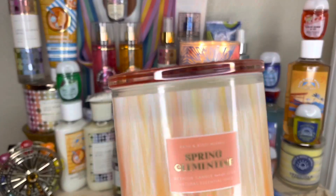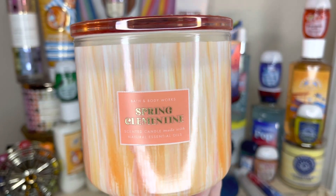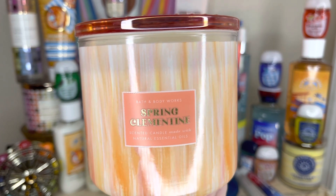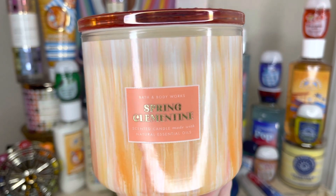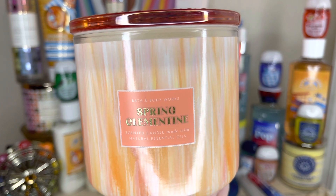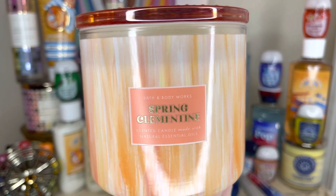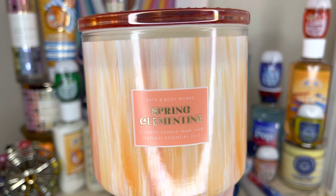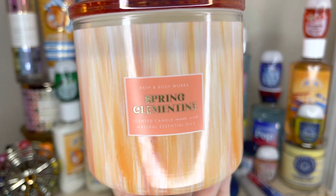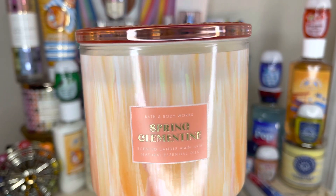The second candle I got is another Spring Clementine. Out of the four new glass top candles, I like Spring Clementine first, followed by Champagne Toast. The blue one and green one are interchangeable — I don't like either of them. So Spring Clementine is my favorite. I've seen in a couple of stores now that the Spring Clementine has sold out or almost sold out. When the sale is at a set price, these candles are the ones to get.